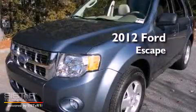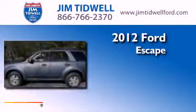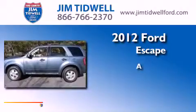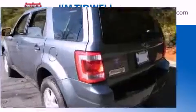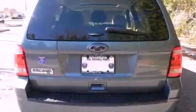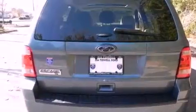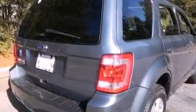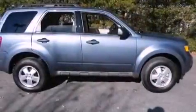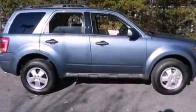This is a brand new 2012 Ford Escape. All of the following features are included: a sunroof, an auto-dimming rearview mirror, a rear window defroster, a CD player, a chrome grille, fog lamps, roof rails, an anti-lock braking system, side impact airbags, and cruise control.